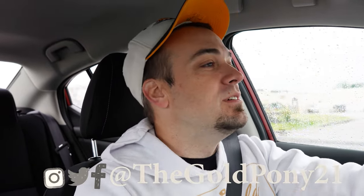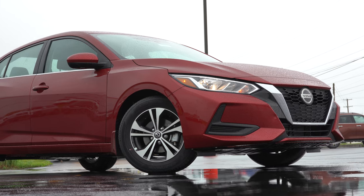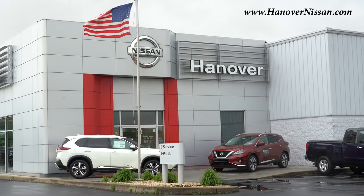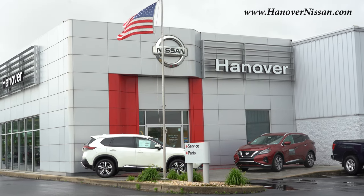What is up you guys, welcome back to another one. If you are new to the channel, I am GoldPony, doing new car, truck, and SUV reviews on YouTube. Today we are in the new 2021 Nissan Sentra, courtesy of Hanover Nissan in Hanover, PA. For more information on their inventory, please feel free to check out the link in the description box below.